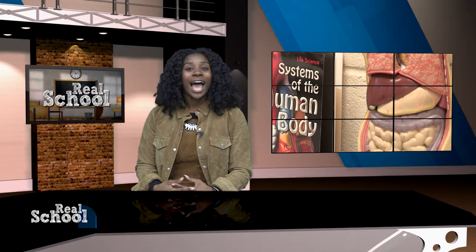Thanks for joining us. I'm Courtney Sanders. We begin with two schools, two grants, and one exciting outcome. Duval students branching out in STEM. We've got the back-to-back coverage. Here's Real School reporter Rishi Kumar with today's top story.